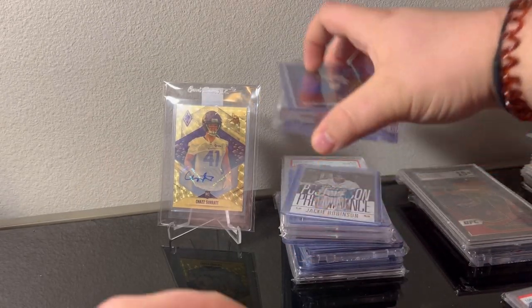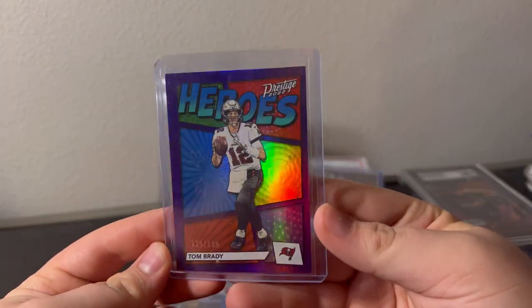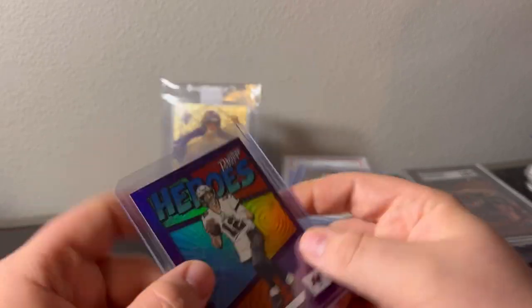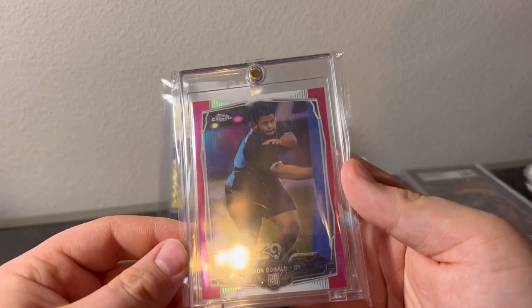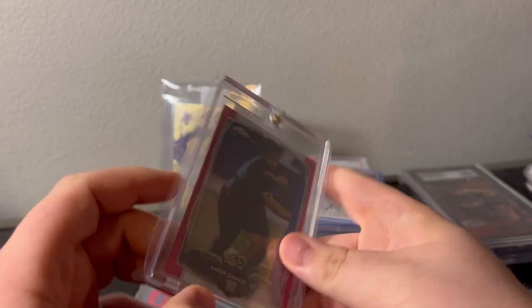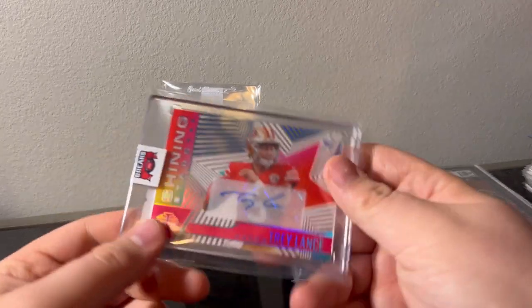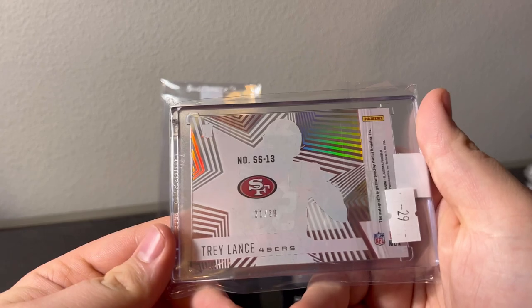Got this lot right here — Brady numbered out of 149, these sell pretty well. I was kind of surprised to see how well they sold. And there's Aaron Donald — I looked it over for grading already. I want to grade it. There's some surface scratches, but cool chrome. He pulled this card. Trey Lance auto numbered out of 30. Picking up quarterbacks that I think will be good buys for next season.